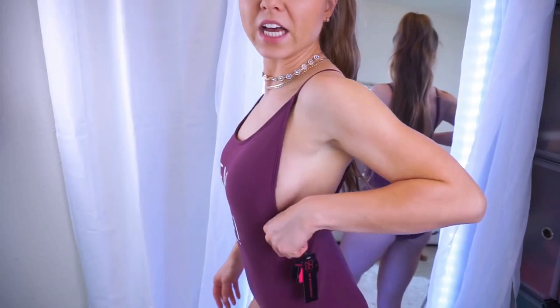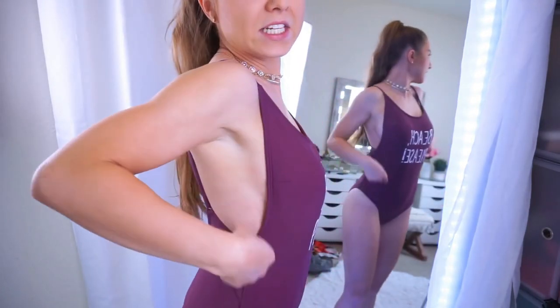It kind of gives you a little bit of side boob. It's kind of on the sexy side, but still really conservative.